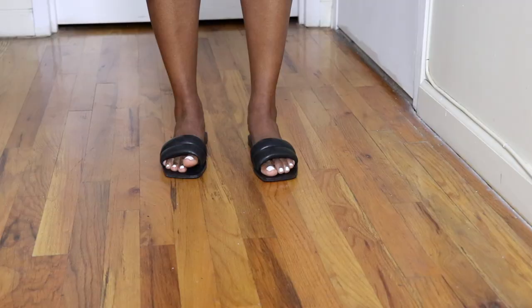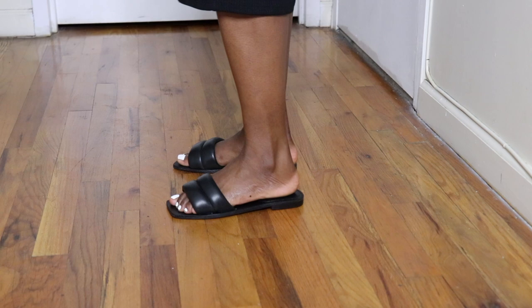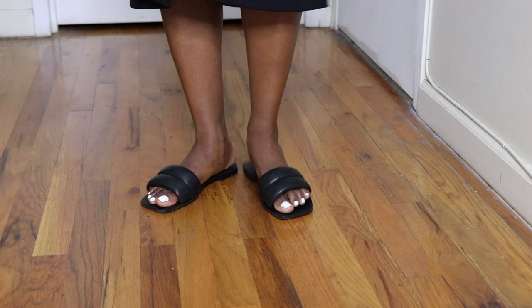The heel cushion is super cushy and comfortable, and the straps are also cushioned on the inside so it feels good. These shoes are narrow — they were hard to put on when I first got them, but now that I've worn them many times they've adjusted to my feet. You think you need to wear a heel with something, and you throw on these slides and you're good with flats.